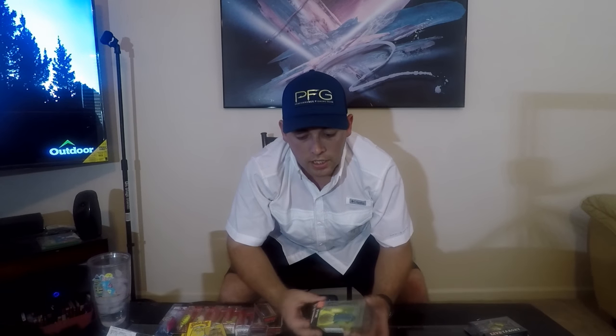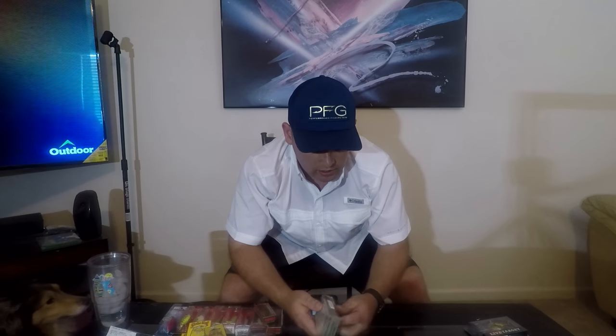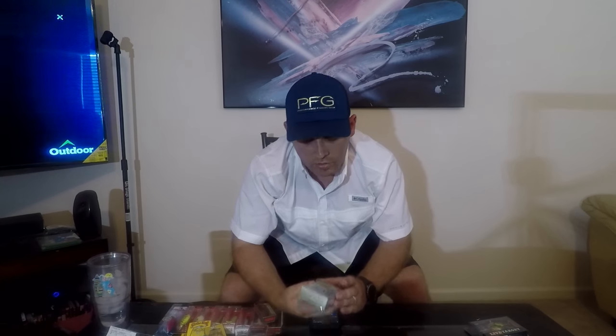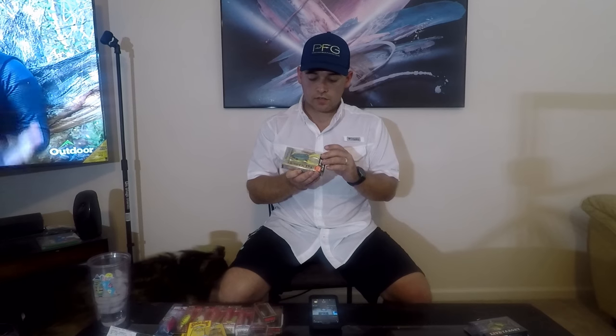I did some research online and every article I read said Live Target frogs are your go-to frogs. So I picked up one Live Target frog — I don't always trust what everybody says, I want to try it for myself since I'm still learning. It's called the HB Frog, it's kind of different with some yellow and white teasers on the end of it, and it won best new soft bait at iCast 2010.